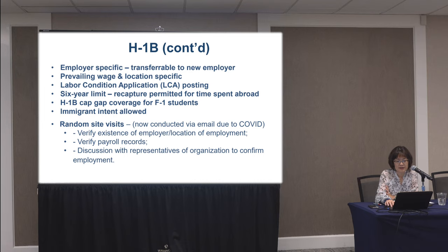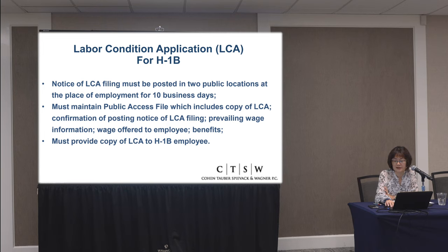With the H-1B, there is an important document called the LCA — labor condition application. It's a document the employer must keep on file at the premises, and it must be made available for public inspection. Under Department of Labor guidelines, anyone in the public can ask for a copy, even U.S. workers at the employer's site. The employer must maintain the LCA and a copy must be given to the employee as well. Pre-COVID, the Department of Labor did many audits going into companies to see the public access file of all LCAs for H-1B employees.